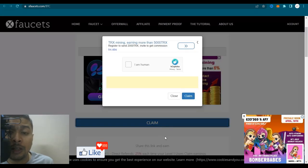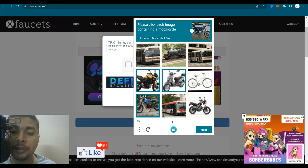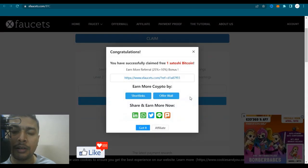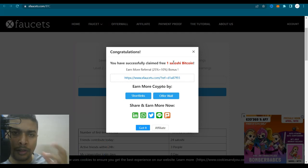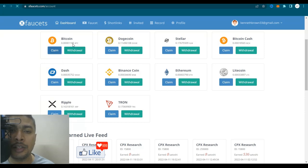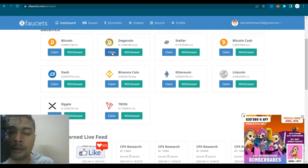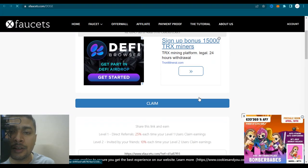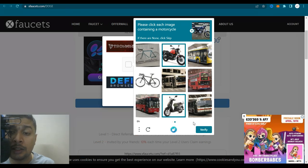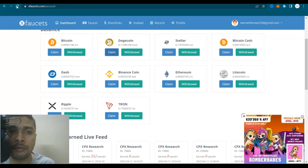To do the task, click on claim and solve the CAPTCHA — for example, selecting images containing motorcycles. Click verify, and once you get the green tick mark, click on claim and get rewarded. One satoshi is very small, but when it accumulates it can become a lot. Back on the dashboard, the BTC balance has increased. If you want to claim coins with more digits, click on Dogecoin, click claim, complete the task again — solving the motorcycle CAPTCHA — verify, and click claim. You'll be paid that amount of Dogecoin to your account immediately.